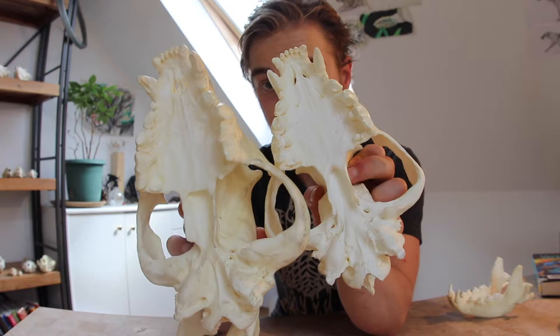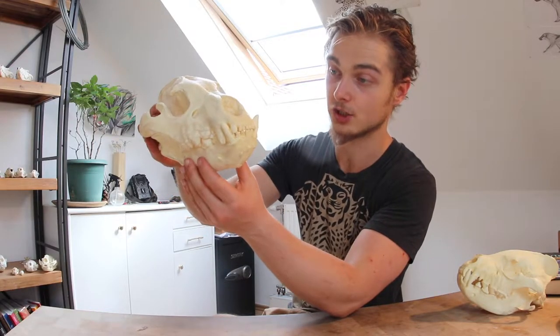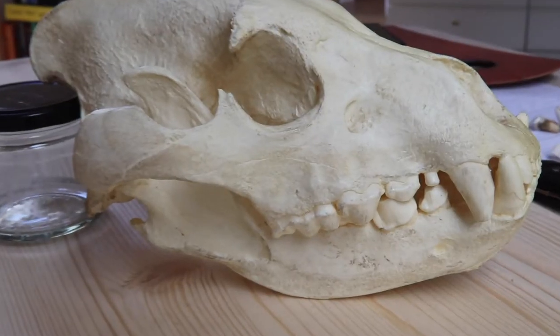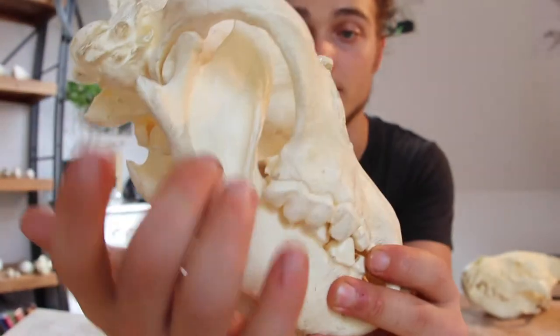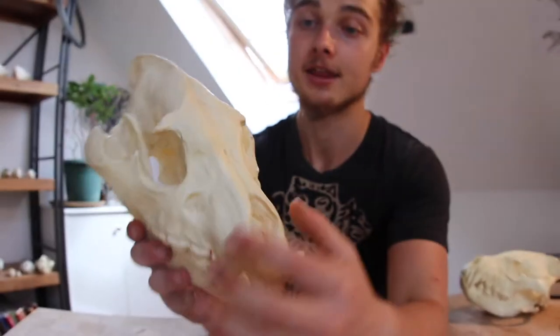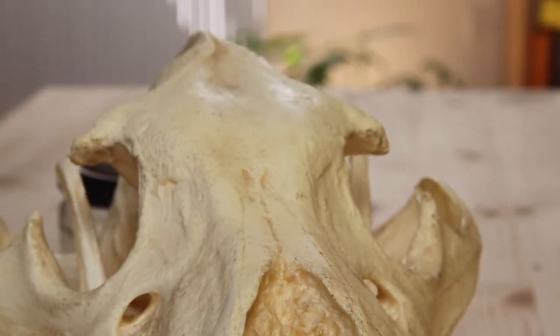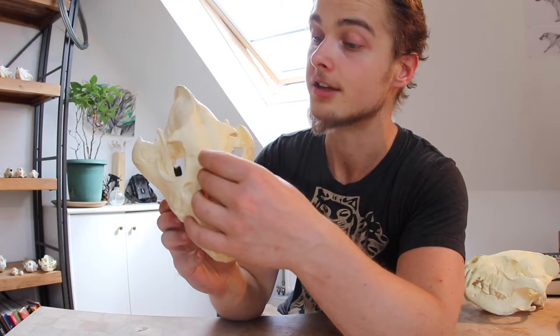The brown hyena is very morphologically similar to the striped hyena, except it's just thicker. The zygomatic arch is a lot wider and a lot deeper. The insertion of the zygomaticus is a lot thicker. The bone deposit is a lot thicker, and there's a lot of bone structure on the sagittal crest on top of the sinuses.